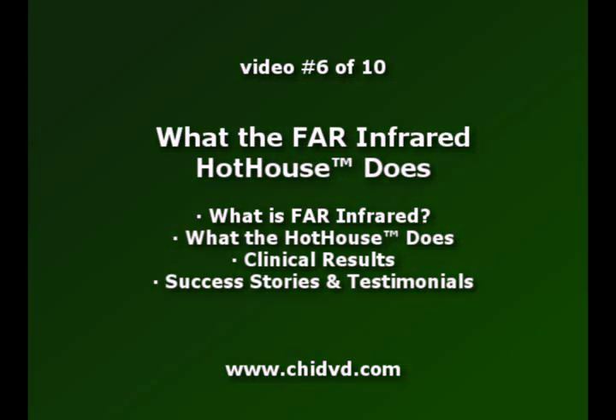I'll go into talking about the hothouse or far dome. The hothouse produces far infrared energy, which is part of the sunlight spectrum. For those not familiar with far infrared — if you're outside on a nice sunny day, you're standing and you feel that sun coming at you, you can feel the warmth penetrating your body.